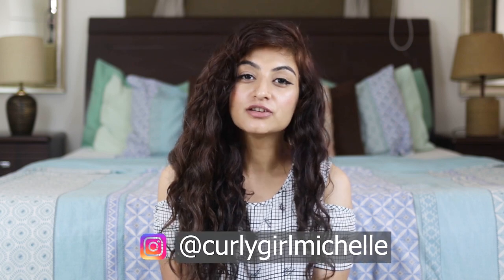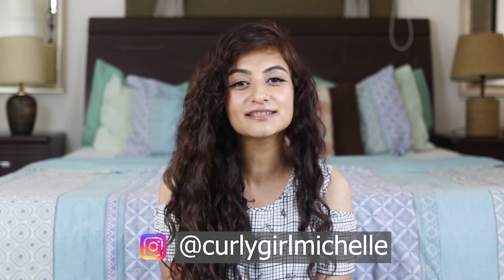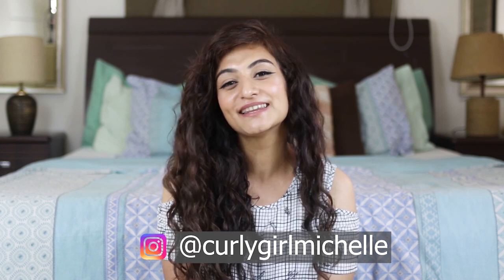Hi guys, my name is Michelle and I create hair, makeup and lifestyle content here on YouTube. Today we're going to be talking about pre-pooing and how to use an oil if you're a curly girl. So if that sounds like something that interests you, then keep watching.